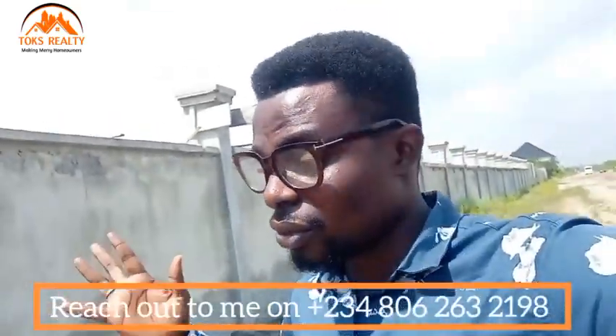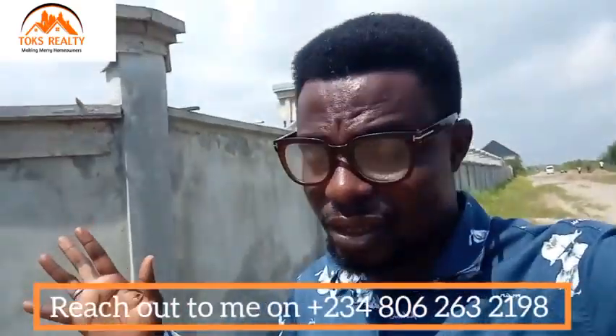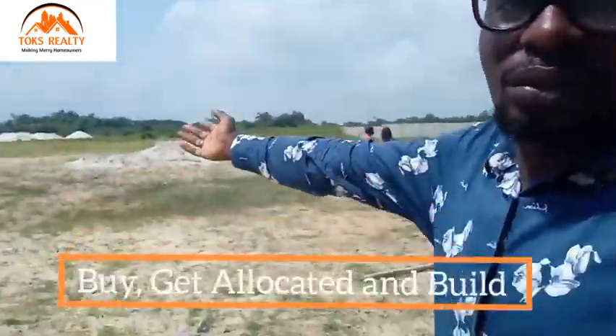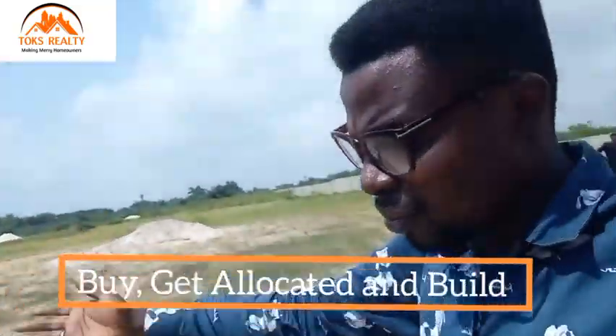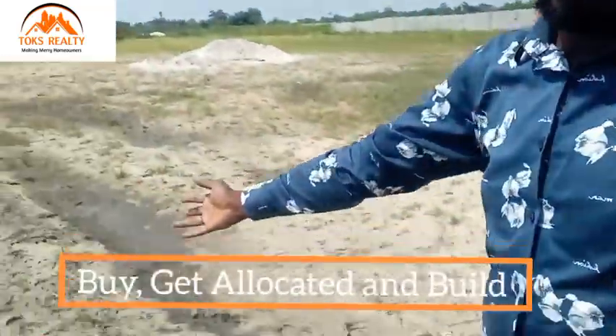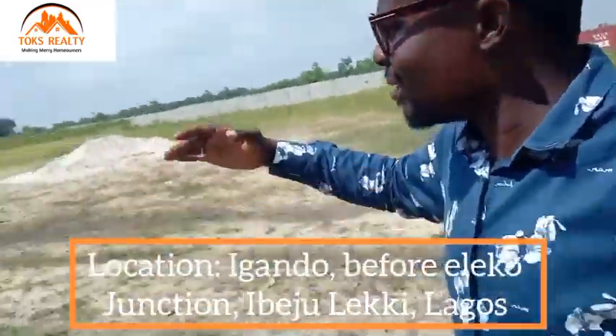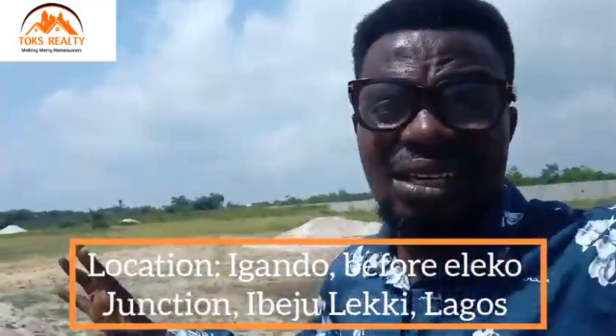This is what you need to buy right now — something that is not far from the Lekki Expressway. The good news is that you can buy for residential purpose and also for commercial purpose, so take advantage of it. You can see right here that people are already putting sand — it's dry land. You can see the land is dry; they're putting sand already and want to start building.